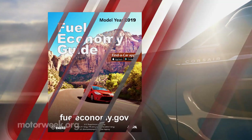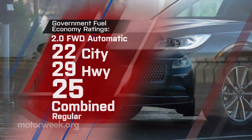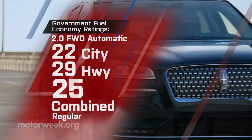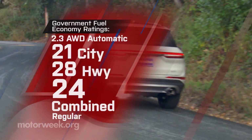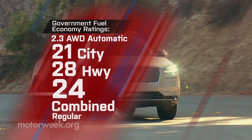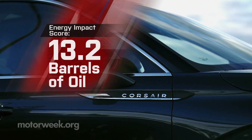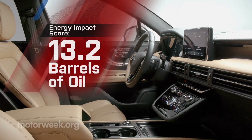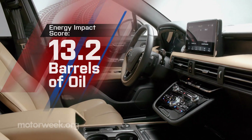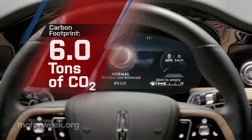Government fuel economy ratings for a front-wheel drive 2-liter are 22 city, 29 highway, and 25 combined. Not much penalty for the all-wheel drive 2.3-liter at 21 city, 28 highway, and 24 combined. Both have an average energy impact score, with the 2-liter a tiny bit better at 13.2 barrels of yearly oil consumption and CO2 emissions of 6 tons.